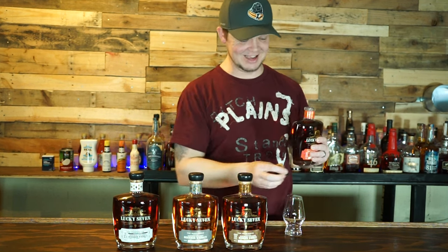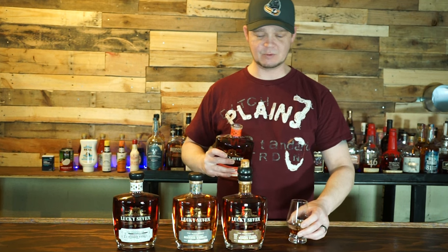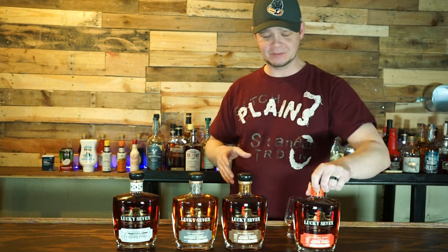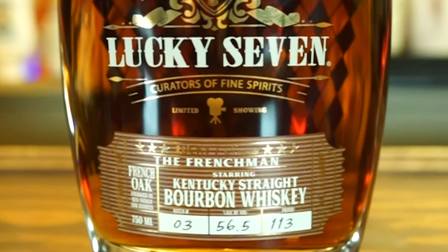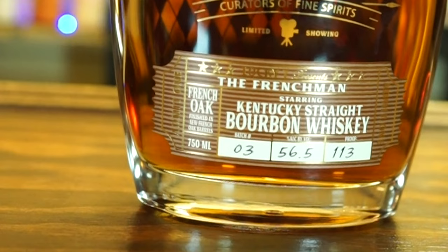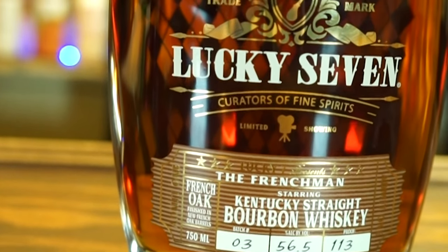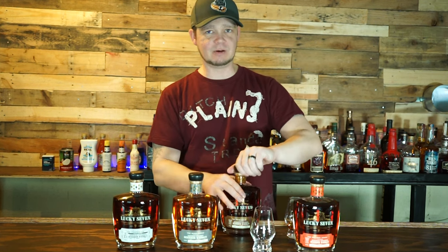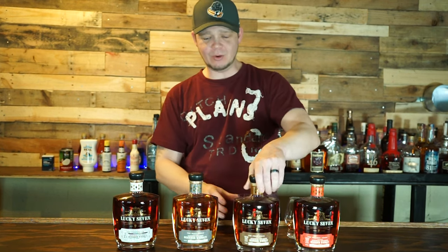That was great. I like the brand real well already - just a little bitty sip. We've got to drink four so we don't need too much. That smells good. Next, bottle two is the Frenchman, and this is finished in French oak barrels. 113 proof. The last one was a little loud. I like that - this is a good pop. Just a little pull.